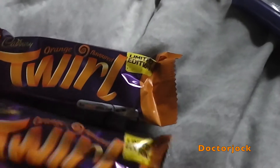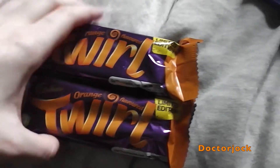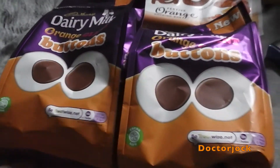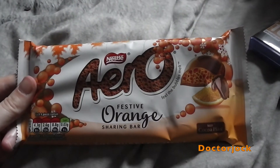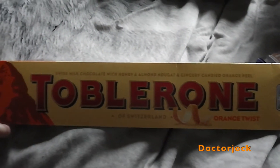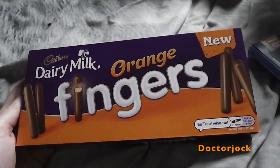So first up, I've got a couple of orange twirls, a couple of packs of the orange buttons, an orange arrow, an orange Toblerone, and some orange fingers.